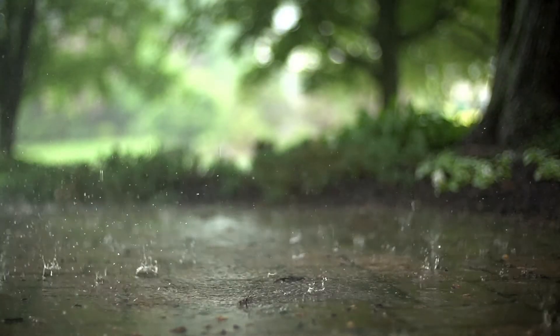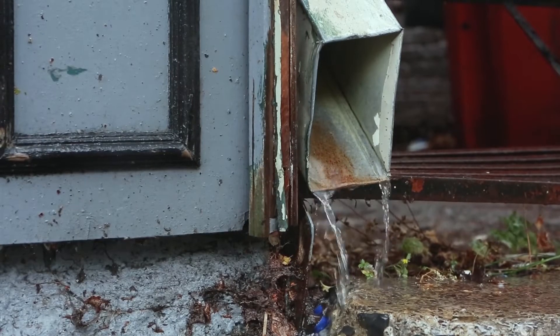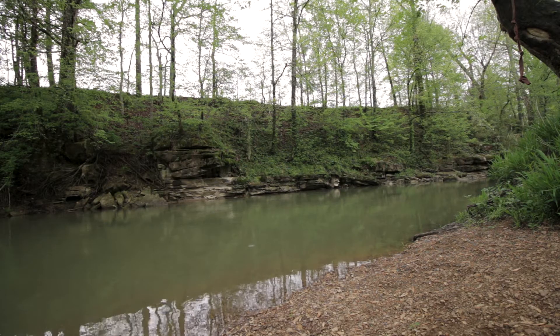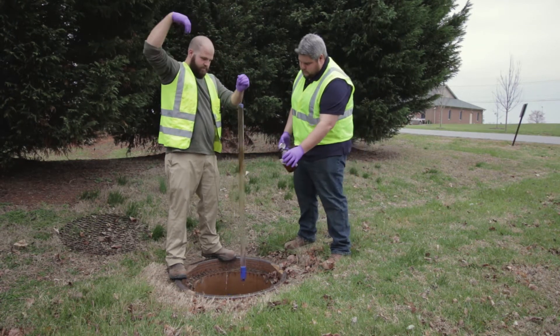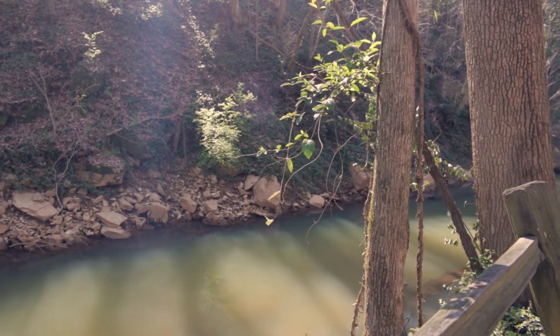Stormwater is water that originates during rain events. Stormwater management involves managing the quantity and, more specifically, the quality of stormwater runoff, with the ultimate goal of keeping our water clean. In this edition of Spotlight on Bowling Green, we'll explore the city's stormwater program and the unique challenges they face with our karst topography.